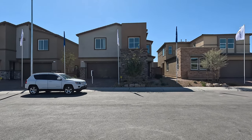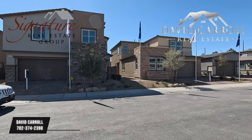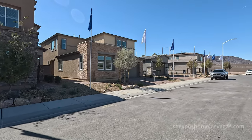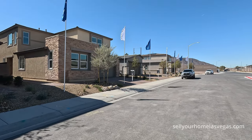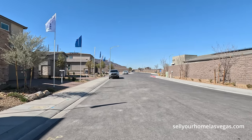Good morning everybody, welcome back to the channel. I'm David Carroll, your Las Vegas Realtor with Signature Real Estate Group, and welcome back to Black Mountain Ranch by Lennar. We're located out here in Henderson, Nevada in Southeast Henderson. Beautiful day today.